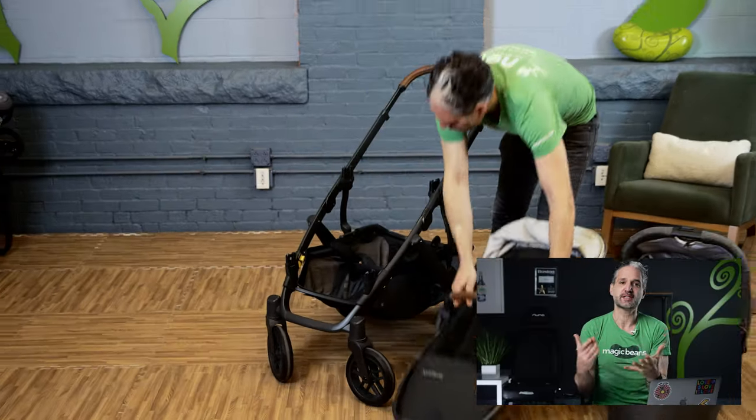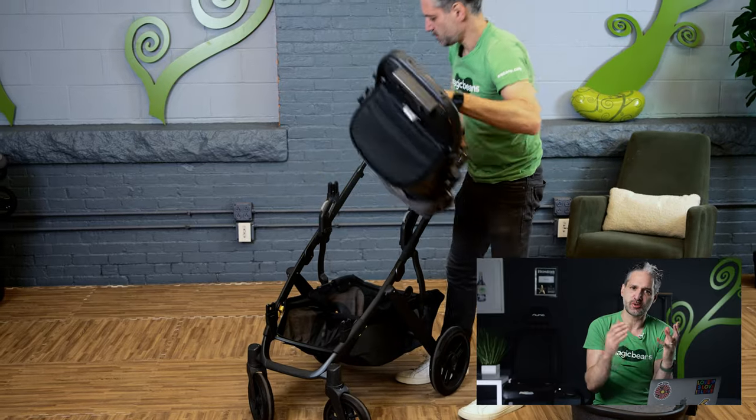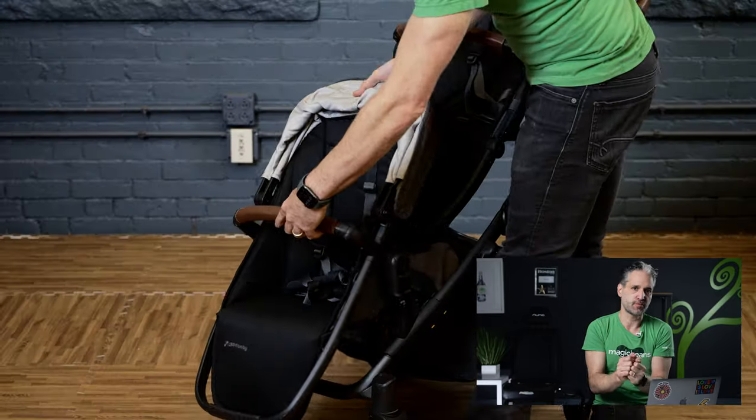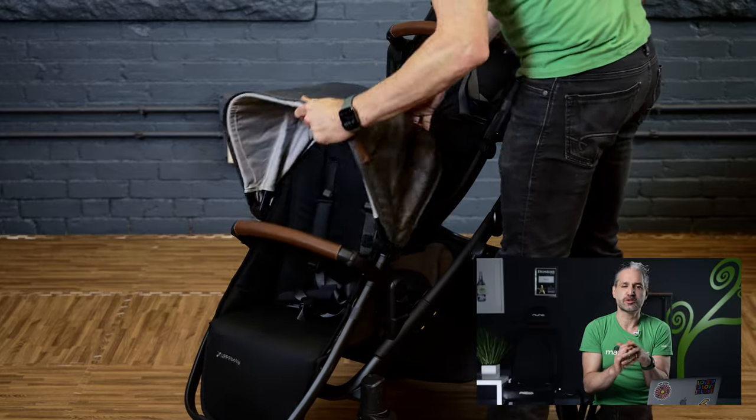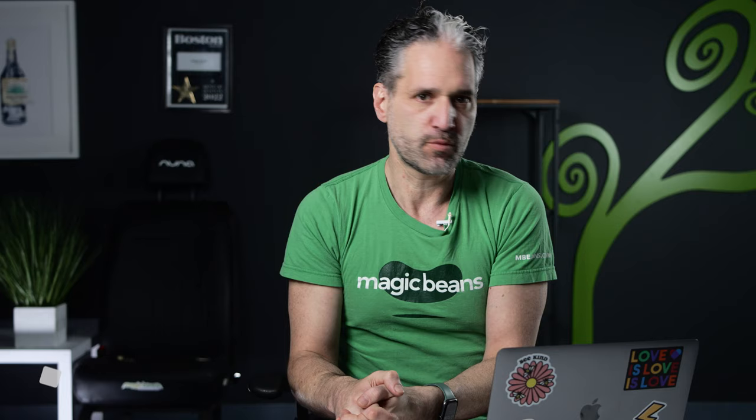Another cool thing for 2024 is an updated rumble seat. What's a rumble seat? Another reason people love the Vista is that it turns from a single stroller into a double stroller by adding this thing called a rumble seat. The main seat is 50 pounds, and the rumble seat historically only went up to 35 pounds. But in February/March of 2024, they're coming out with a new rumble seat with an upper weight limit of 40 pounds — so you can have a 50-pound child and a 40-pound child. There's also a pivoting footrest and other improvements that make the 2024 rumble seat better.